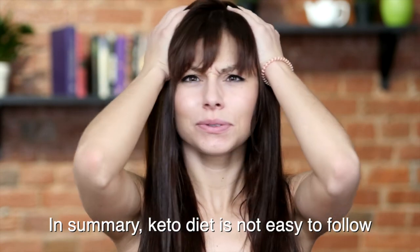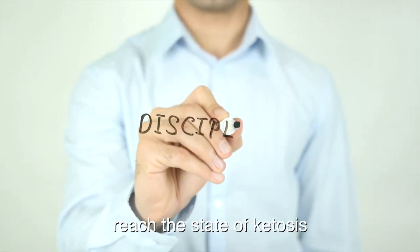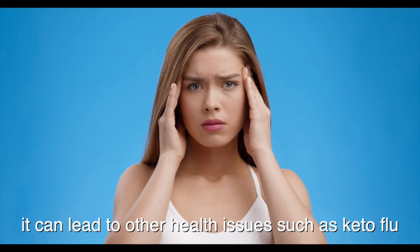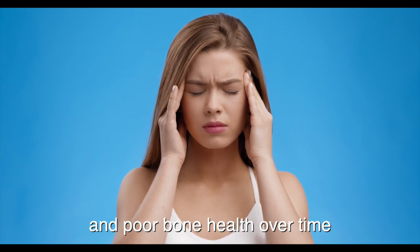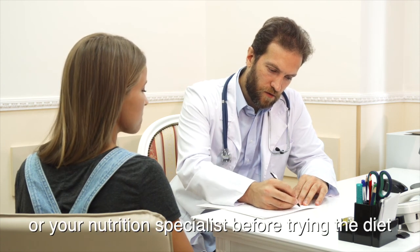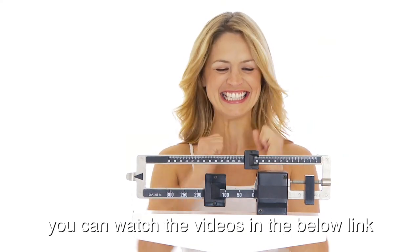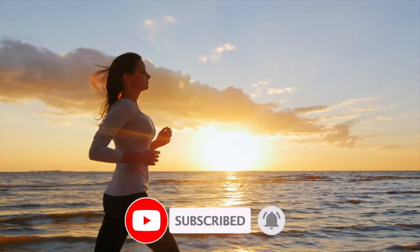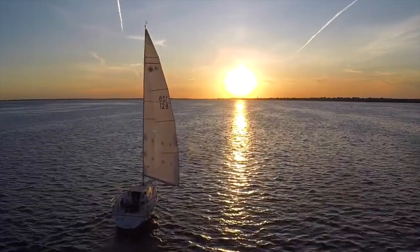In summary, keto diet is not easy to follow. Because of the dietary restrictions, it requires a lot of discipline for your body to reach the state of ketosis. While keto diet could be effective in the short term to lose weight with other health benefits, it can lead to other health issues such as keto flu, constipation, nutrition deficiency, and poor bone health over time. Keto diet is not meant for everyone. Consult your doctor or your nutrition specialist before trying the diet. For more natural diets that are effective to lose weight, you can watch the videos in the below link. If you like this video, click the like button, subscribe, and turn on the notifications so that you don't miss more videos on how to lose weight, improve health, and build muscle.